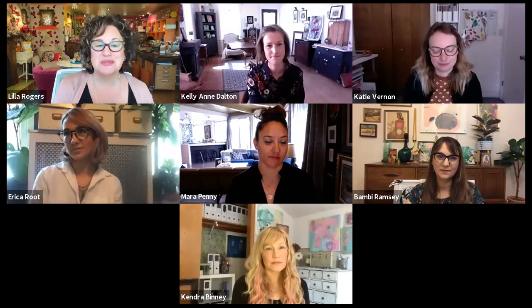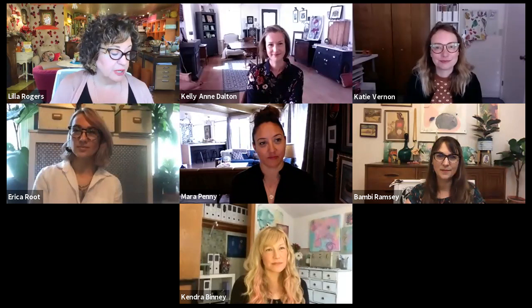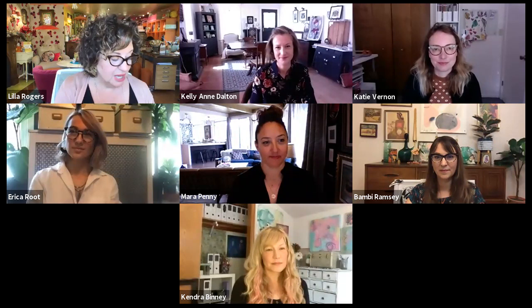Kendra Binney lives in Oregon and has been with us since 2018. She's done a ton of greeting cards with all the top publishers and a number of projects. She's just finished a dreamy picture book that will be out — I can't reveal more until it's on the market. Mara Penny lives in Oakland. She's worked on wine labels, two fabric collections, an embroidery gift book, Practical Magic for Running Press, Like a Girl for Sterling Publishing, and the Boston Globe.